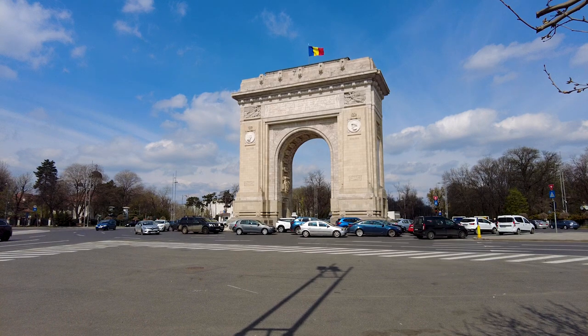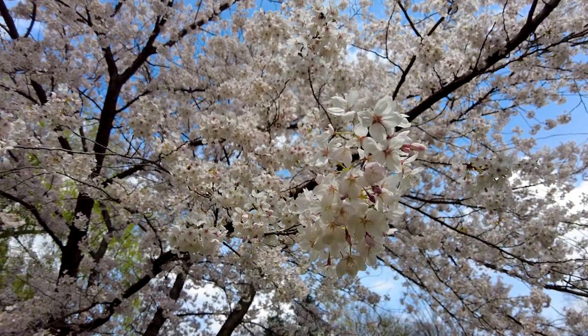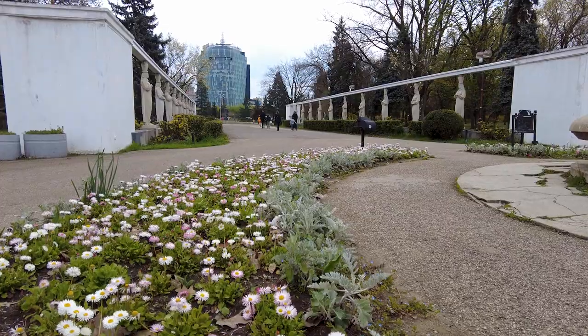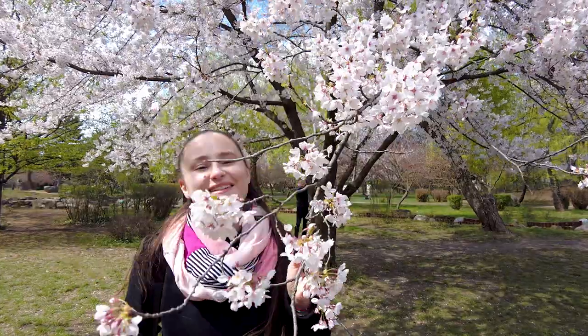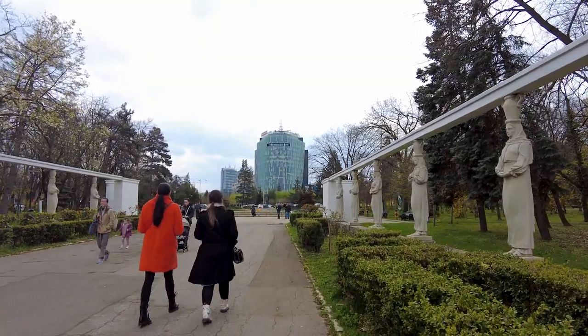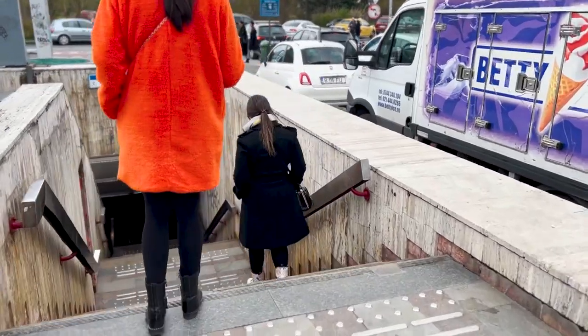They say that Bucharest is the little Paris — there's a reason for it. Everything in the center, the architecture, is very inspired by Paris. And there's one more similarity: this is Romania's Arc de Triomphe, which commemorates Romania's victory in the First World War and also the coronation of King Ferdinand. Of course we had to take some souvenirs back — the Romanian national spirit, palinka. Now we're heading to lunch, and this time we're going to use the metro to get to the old town.